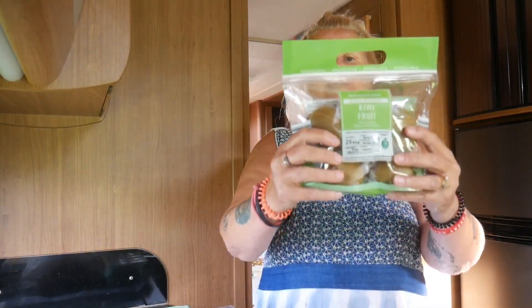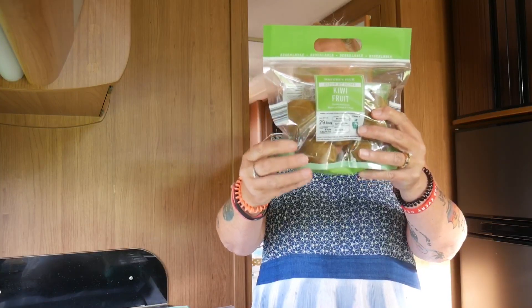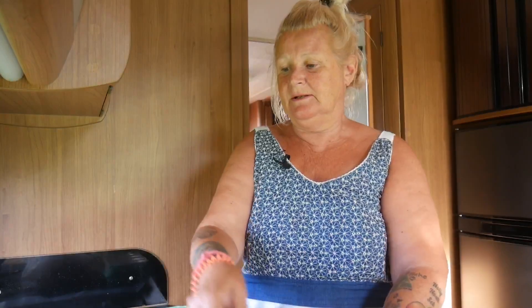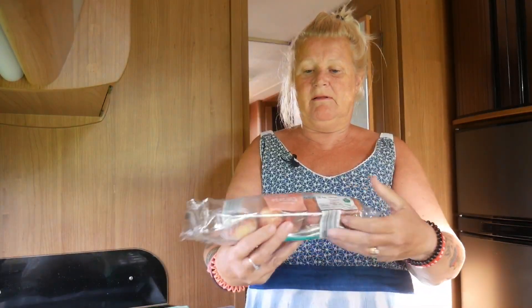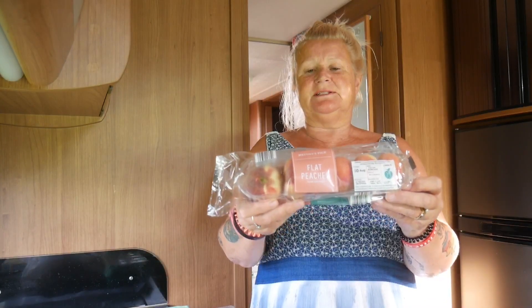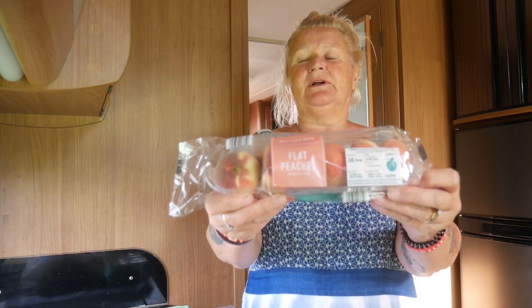We stopped on the way at Aldi to pick up enough food to last us at least a week. I'm going to show you what we've bought, starting with the fresh and frozen. I bought a six-pack of kiwi fruits — they need to ripen at home and were about 79 pence — and these flat peaches, six in a packet, on special offer for 39 pence.